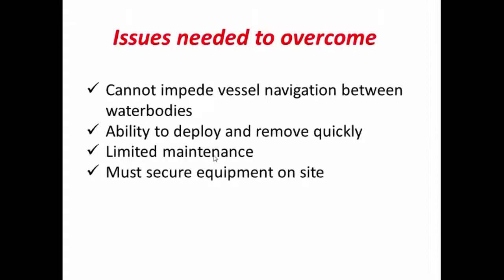We wanted to create a system that was inexpensive and could be deployed for the long term. It needed limited maintenance, and the equipment needed to be secure on the site. One of the most important things was that it couldn't impede vessel navigation between the water bodies, and that it had to be deployed and removed quickly.